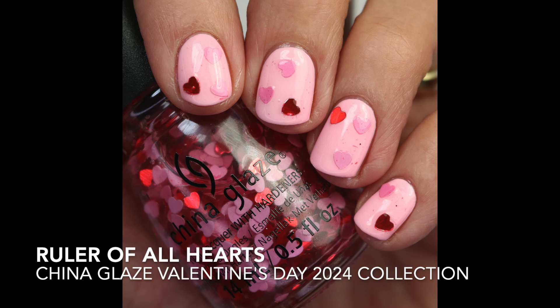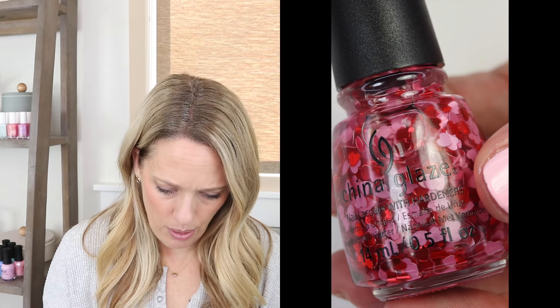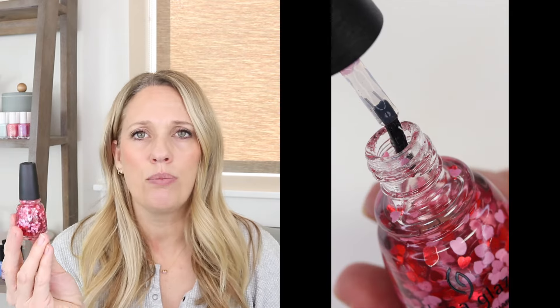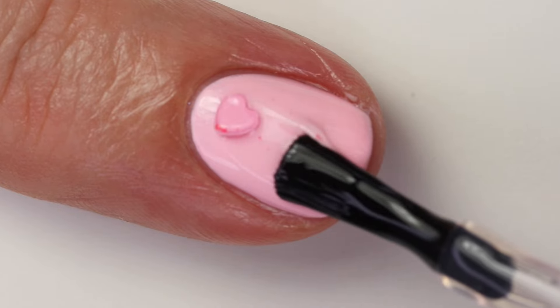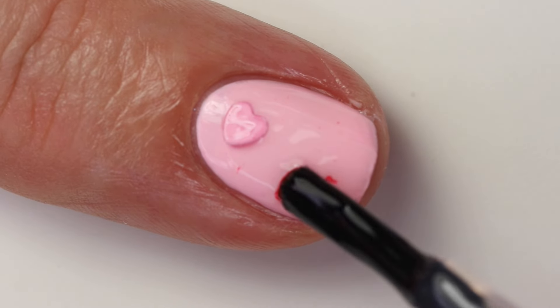Next we have Ruler of Hearts — a nice heart confetti polish in a clear jelly base. I really like this one. It has pink and red hearts: the pink are more matte and the red are more shiny and shimmery, and it has just a few sporadic glitter particles in there too, which I thought was really nice. When applying it, I think it's best to purposefully select hearts with your brush and tap them where you want on your nail.